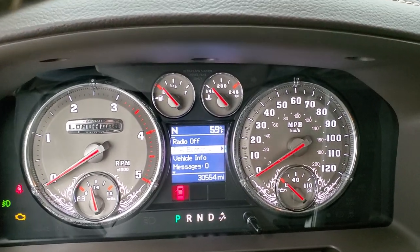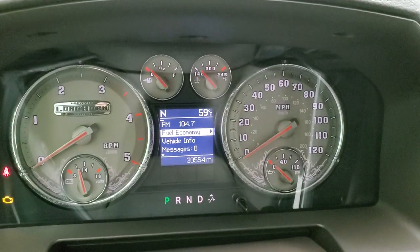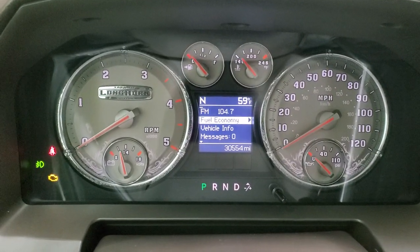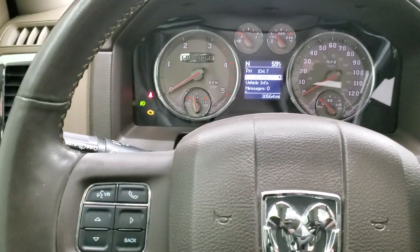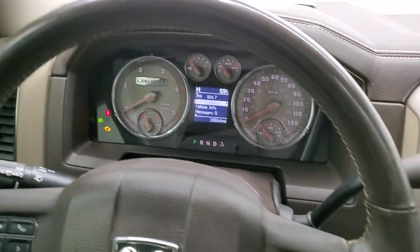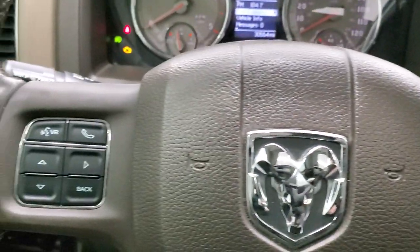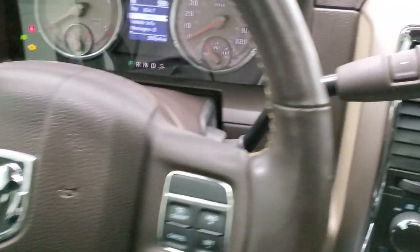This one has 50,554 miles and the instrument cluster is very nice and clean. You get the special Laramie Longhorn cluster, a heated leather-wrapped steering wheel, cruise controls on the right, and Bluetooth and information center controls on the left with audio controls on the back of the wheel.